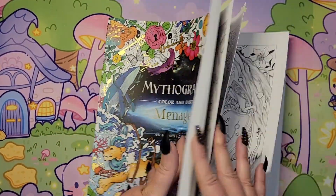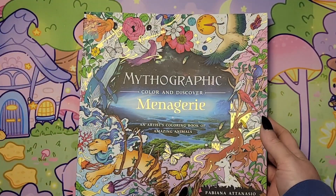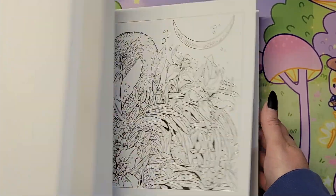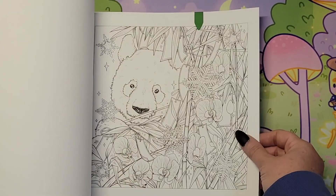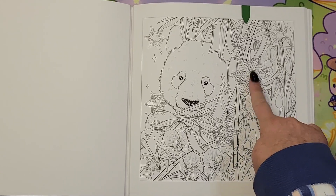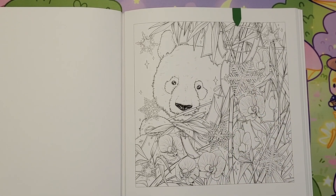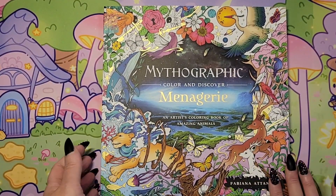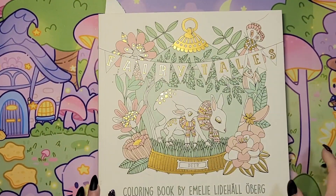And then I think in 'Menagerie: Mythographic' by Fabiano Atanasio — yes, here's this cute bear page with snowflakes. I thought that would be a fun one to do. I probably won't do both Mythographics, but one or the other.